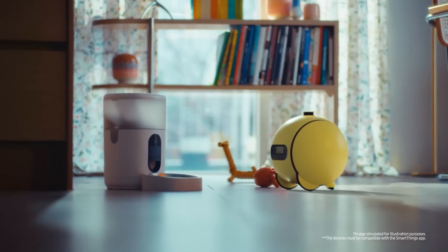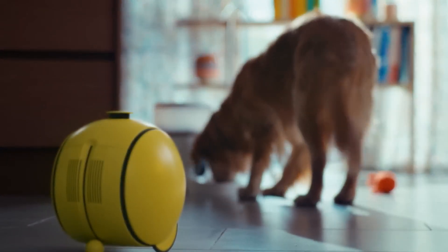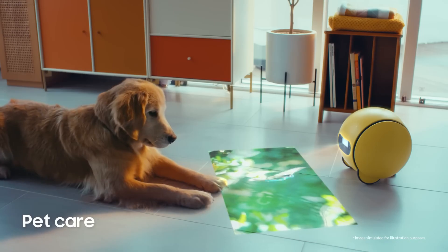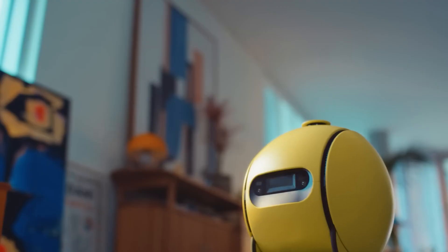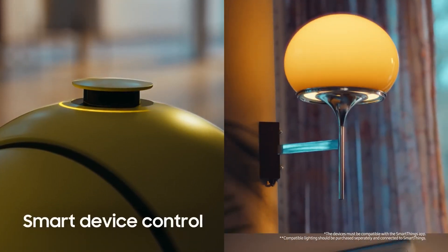No longer a ball droid, it now sports a spherical body on three wheels, like a robot vacuum. It went from softball to bowling ball size, making it a two-handed lift. This change allows for a more practical battery size and introduces a projector into the mix.